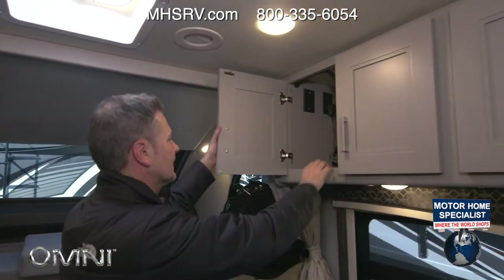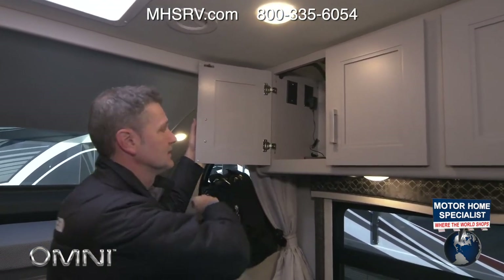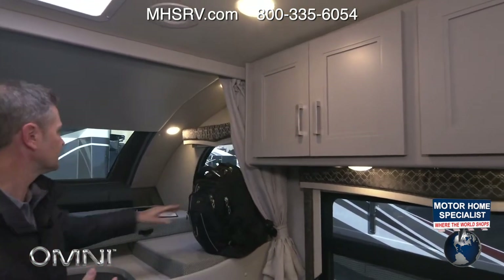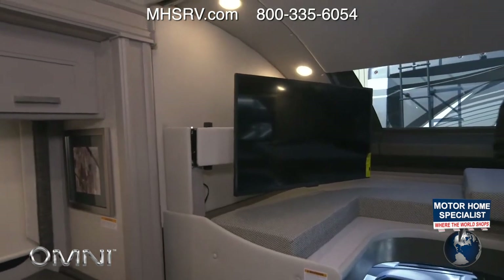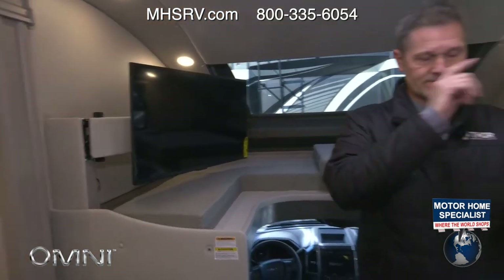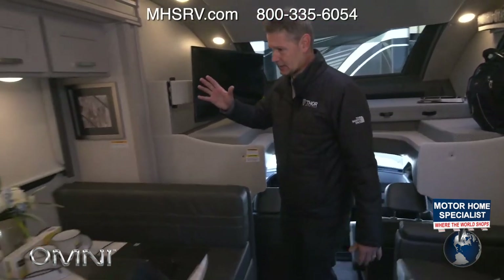Let's start opening some cabinets. HDMI switcher right here — you can hook up a gaming console or a streaming device for the TV. Then you connect to the Winegard Connect 2.0 4G hotspot and Wi-Fi extender, and now you have a mobile Omni hotspot wherever you happen to go, and you are living in style.